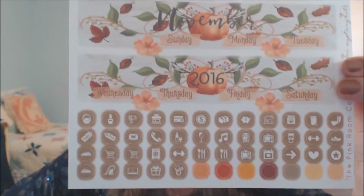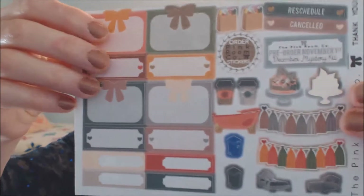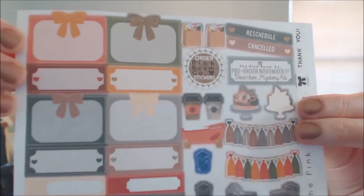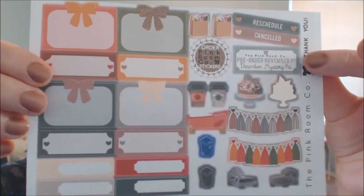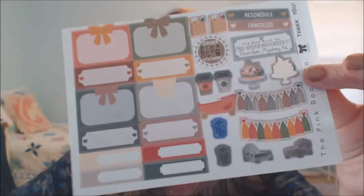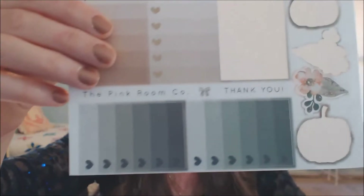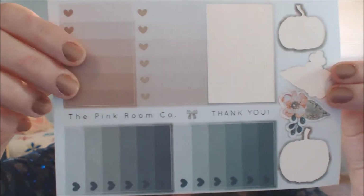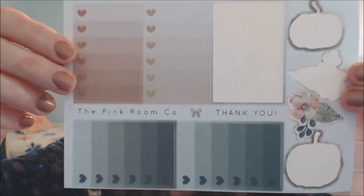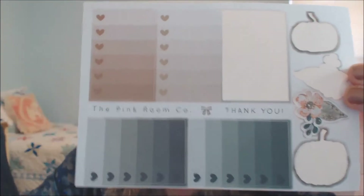Then you've got those box covers — you can cover the full box. And then this is really beautiful. Look at how she did the pumpkins and all that, and the little icon stickers just to give yourself reminders. And that's like the warmer color theme. Now look at this — a little reminder there to order your next set of stickers. Very clever.